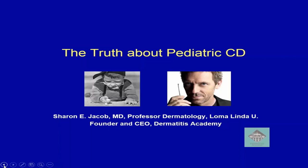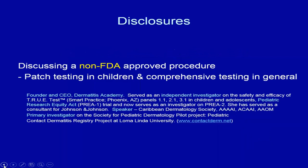Today we're going to talk about pediatric contact dermatitis, and we'll also add in some adult things. My disclosures are that I will be discussing a non-FDA-approved procedure, which is comprehensive patch testing in general. The TrueTest, which is the commercially available kit, was FDA-approved in children on August 21st. I'm also founder and CEO of the Dermatitis Academy, which is a free webucation site.